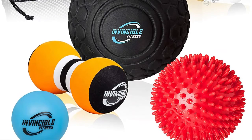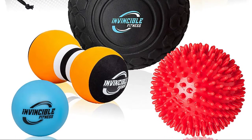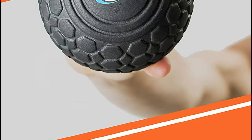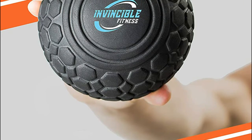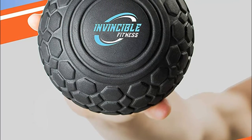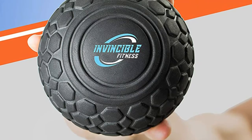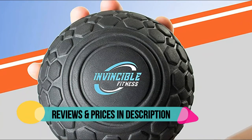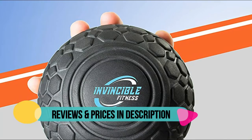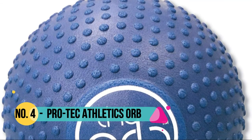Releases sore and tight muscle knots; trigger point therapy and deep tissue massage to rejuvenate and revitalize all areas of the body, myofascial release, plantar fasciitis — a brilliant solution for chronic back and shoulder pains. Easy to use, simply lean on the massage ball and use your own body weight and gravity. Number 4: Pro-Tech Athletics.